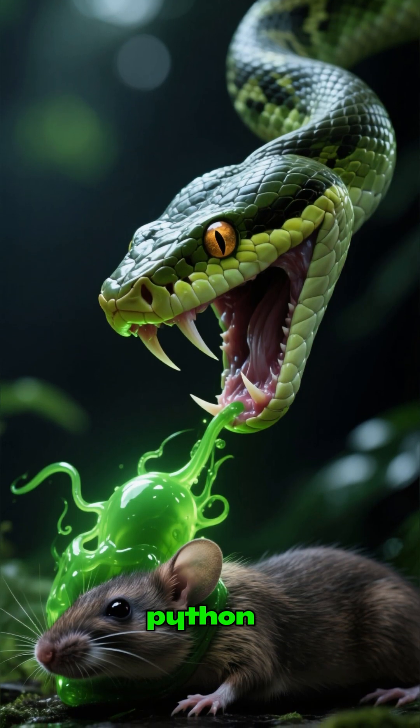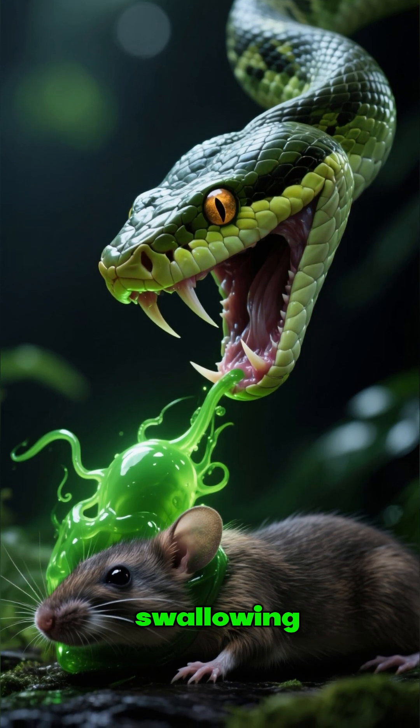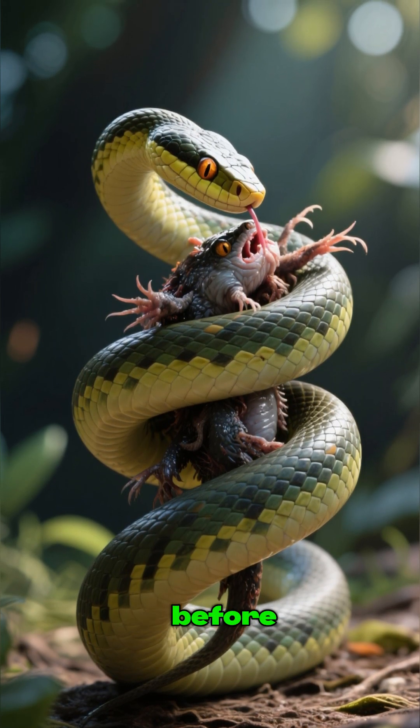Some snakes, like this python, may first immobilize their prey with venom before swallowing it whole. Other non-venomous snakes will suffocate their prey by constriction before eating it.